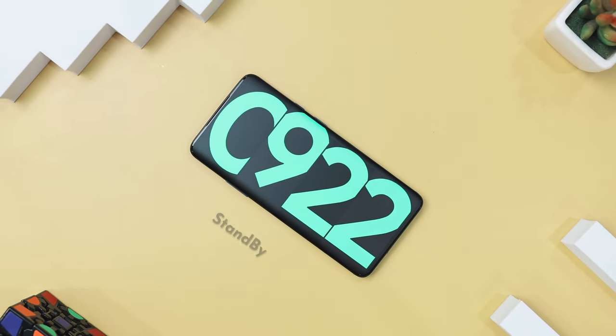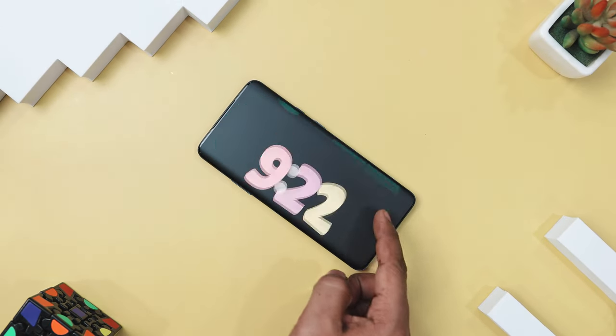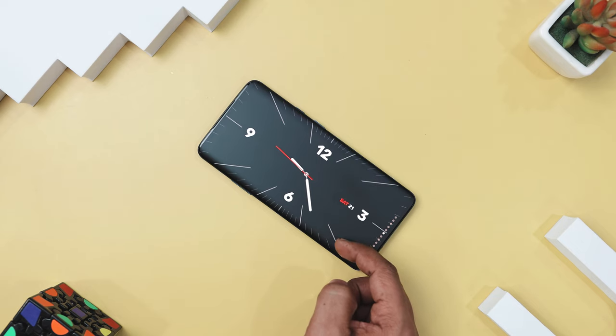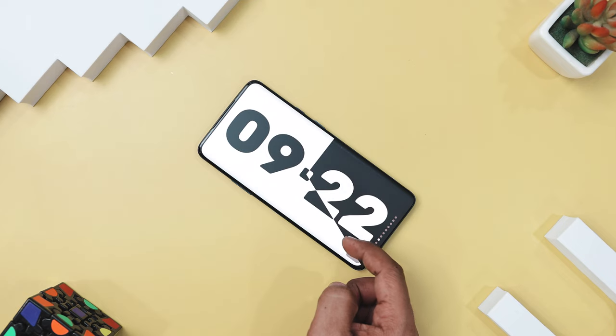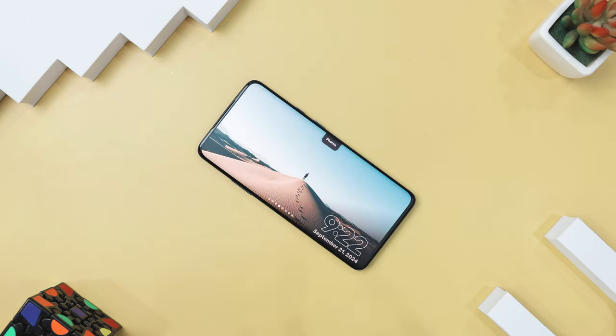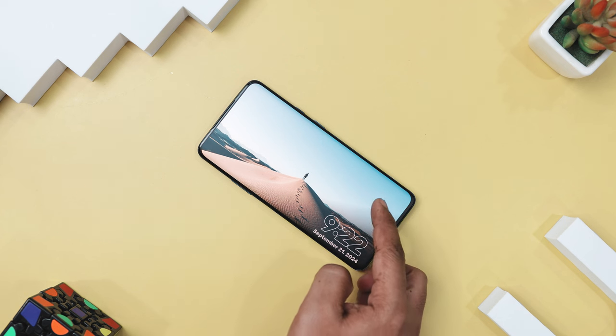Whether you need a bedside clock or a desk clock at work, StandBy is designed to give you a smooth and delightful experience with Material Design 3 and sleek animations. You can choose from a variety of digital and analog clocks like Retro Flip, Neon, Solar, and Metrics, all of which come with tons of customization options.